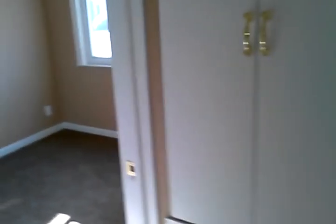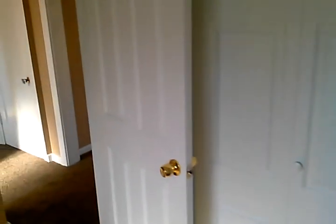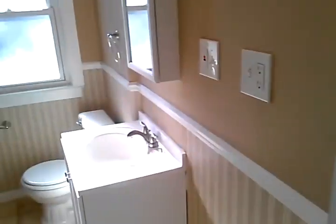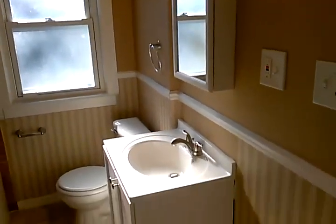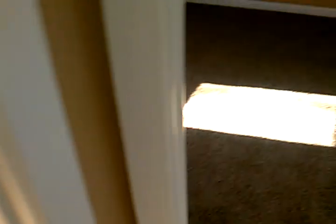On the main level we have two bedrooms and one bathroom. This will be our first bedroom here — very large windows inside the rooms and a nice big walk-in closet. And here is our bathroom, and our back bedroom.